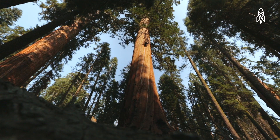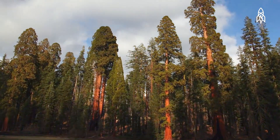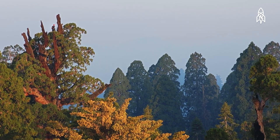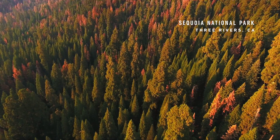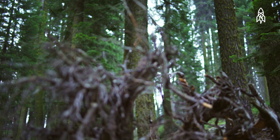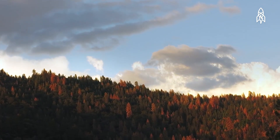California's iconic sequoias are the largest trees on Earth. These giants have lived for thousands of years, surviving war, famine, and the rise of globalization. But California's ongoing drought could mean disaster. These enormous trees are already showing signs of weakness never seen before.